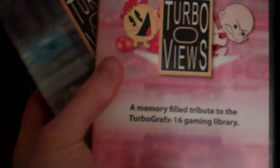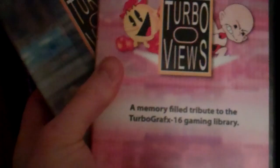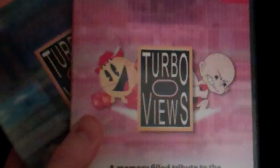Then we have Turbo Views — Spida1A. You guys have not watched his stuff, definitely go check it out. He's going to review every American-released TurboGrafx game, because he has them all. I bought his two DVDs because I definitely want to support him — I love seeing this stuff. He does pinball videos also. So definitely check out his channel — Spida, S-P-I-D-A 1A. Definitely great stuff.